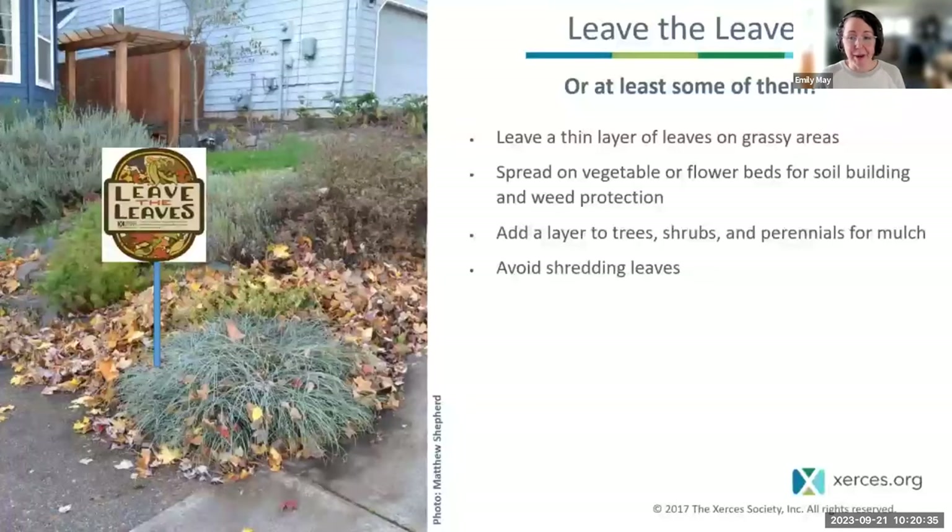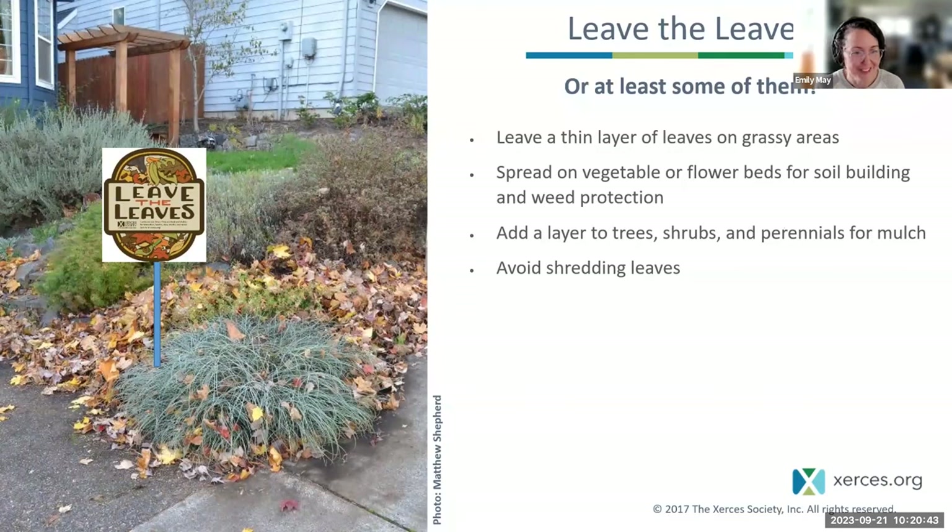All of those insects and spiders need habitat, and most of them are using leaf litter or standing vegetation to complete their life cycles. If you came to this program thinking I was going to give you a ton of homework, I actually have great news — I'm going to tell you to do less, to do more. The best way to conserve this part of the life cycle is to leave the leaves, at least some of them, to provide overwintering habitat for pollinators and other beneficial insects.